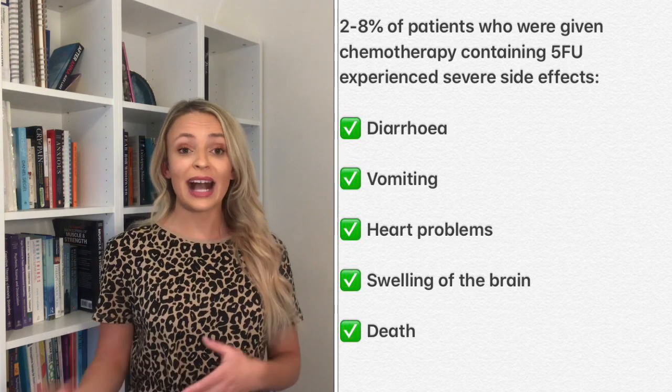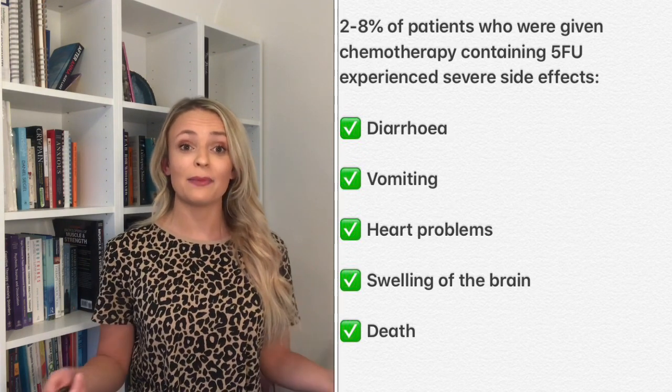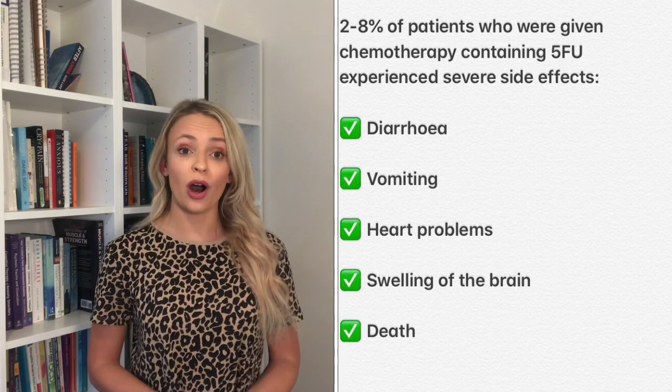So these cancer patients were given this type of chemotherapy to make them better, and actually it ended up doing more harm. It soon came to light that the reason why these patients were experiencing severe side effects was because they had a small change or mutation in their DPYD gene.